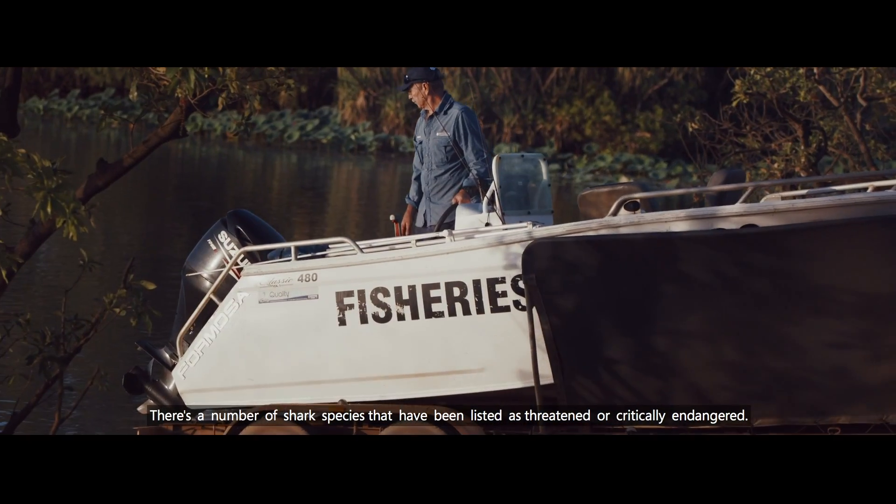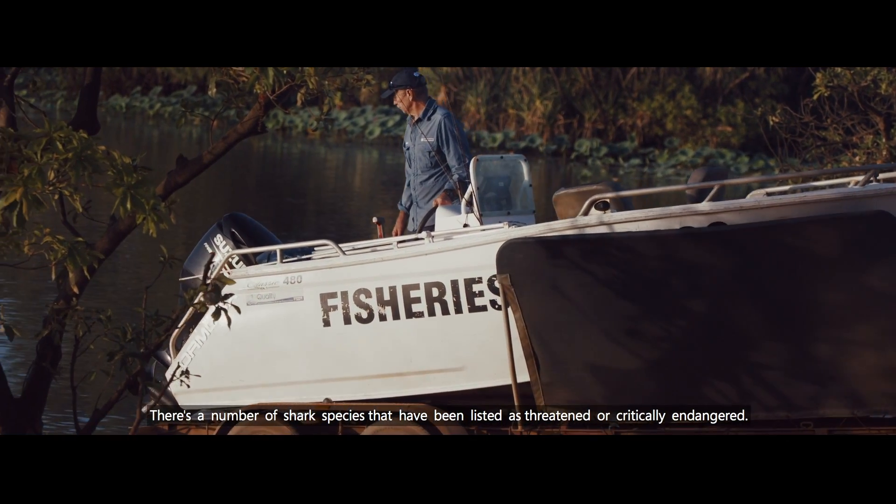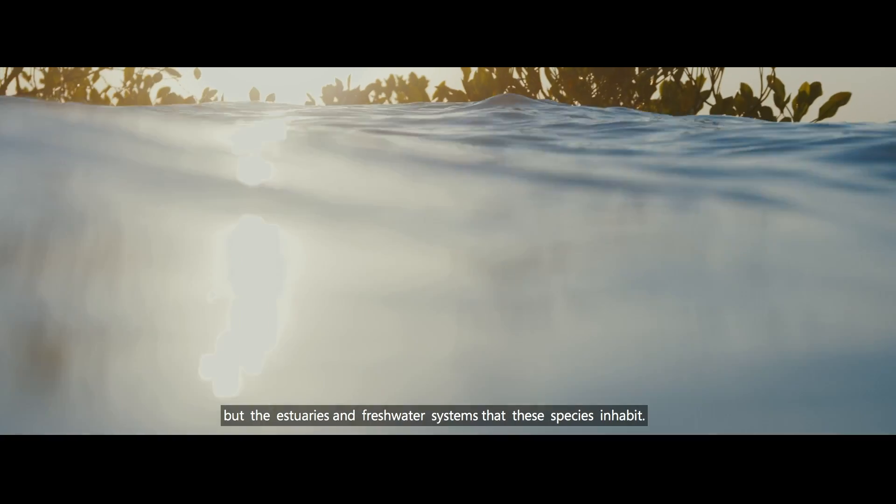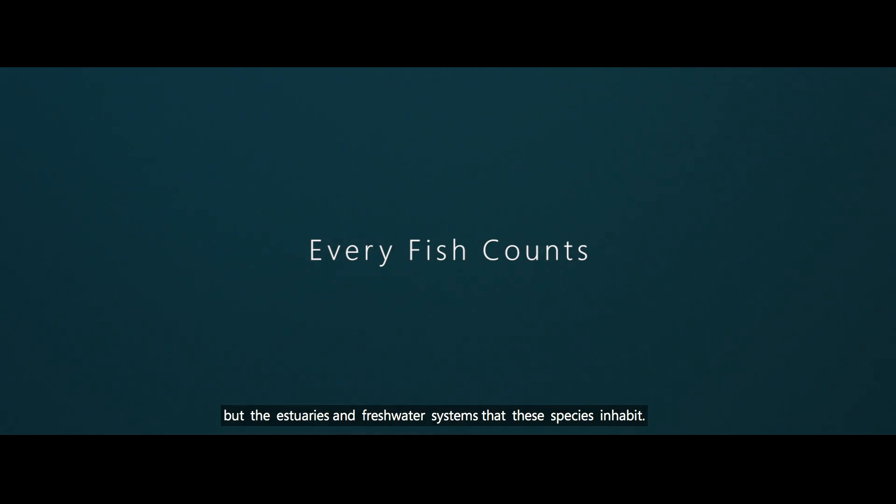There's a number of shark species that have been listed as threatened or critically endangered, so it's really important that we're able to protect not just our marine environment but the estuaries and the freshwater systems that these species inhabit.